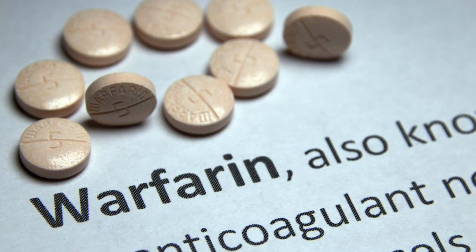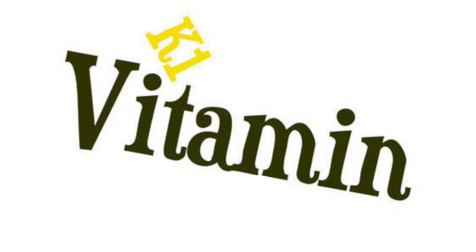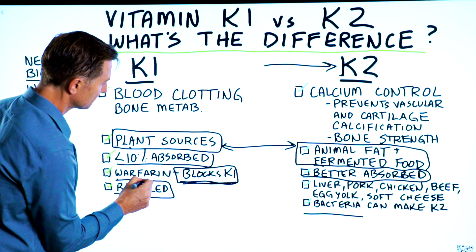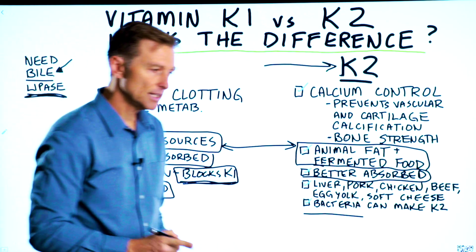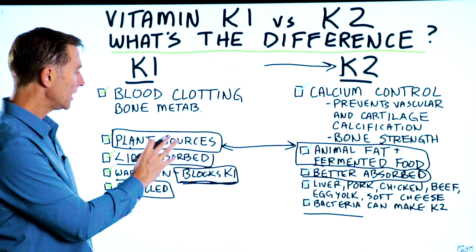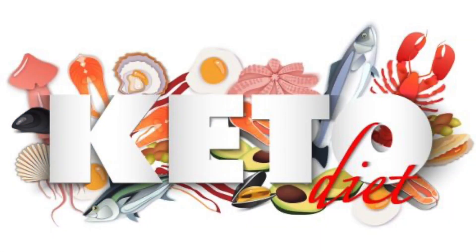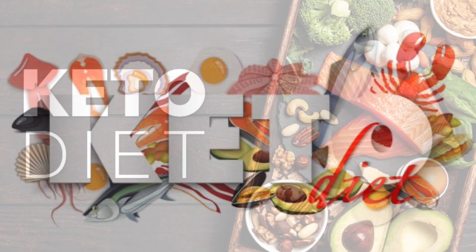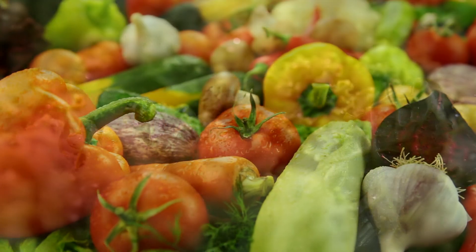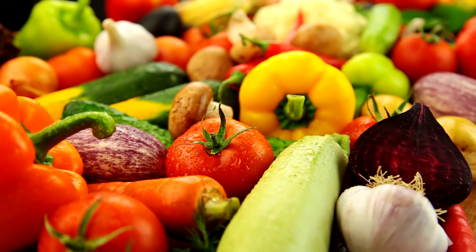If you're on a blood thinner like warfarin, that's going to block K1 and you will have deficiencies. As a side note, if you are on warfarin, I have a video explaining the types of vegetables you should be consuming that are low in vitamin K1, if you're interested in doing healthy keto — basically eliminating leafy greens and doing other types of vegetables. I put that video right down below.